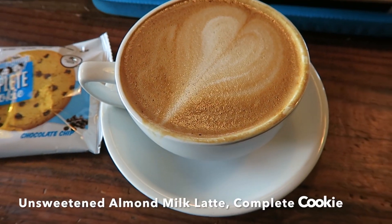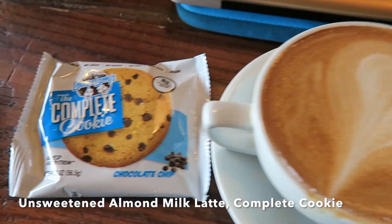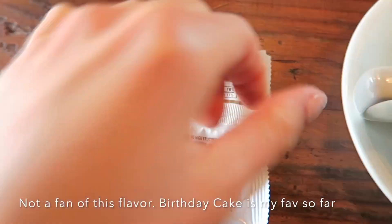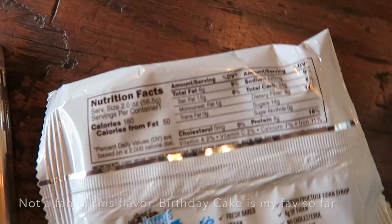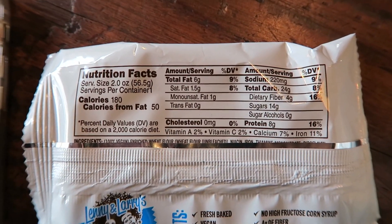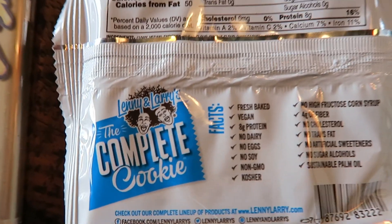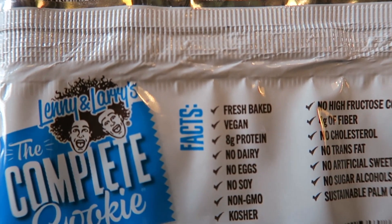Next meal is an almond milk latte and a complete cookie. They changed the macros on these, so it's per one cookie now — 24 carbs, six grams of fat, and eight grams of protein. Vegan!